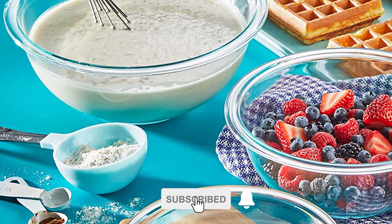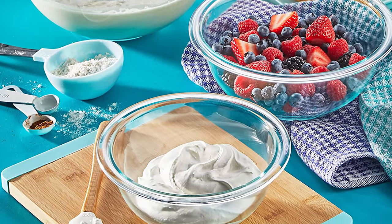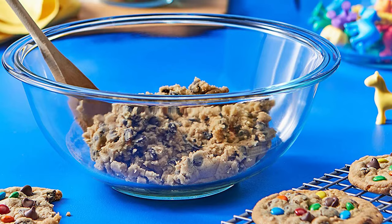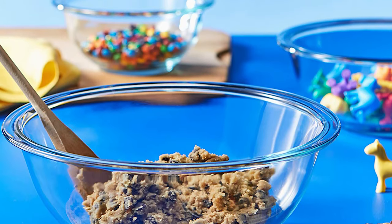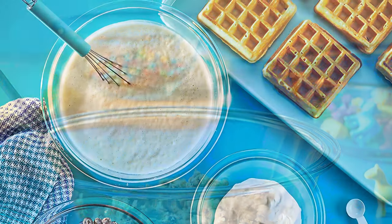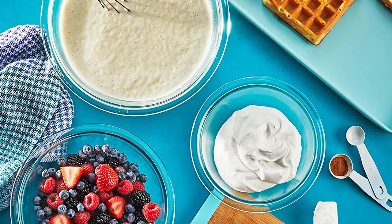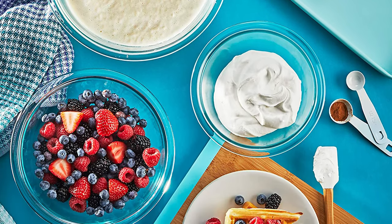Cleanup is easy, as the smooth glass won't absorb stains or smells and is dishwasher-safe. For storage, the three bowls nest into a neat stack to take up minimal cabinet space. These bowls are heavier than other models and can be slippery when wet, which can make them more cumbersome to work with, especially one-handed. The largest bowl is also smaller than other sets with a shallower design, so you may have some splashing when mixing wet ingredients or if the bowl is especially full.